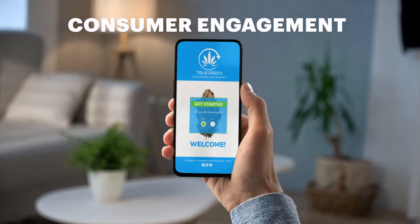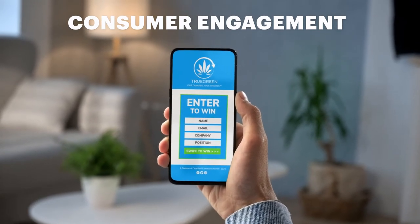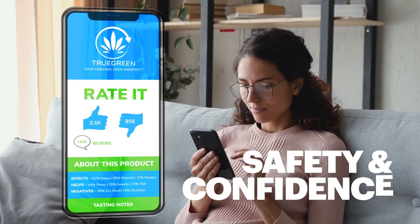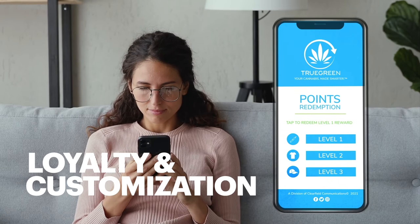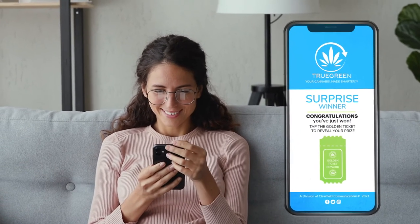TrueGreen is the only packaging technology that truly enhances consumer experience through deeper engagement, educating consumers about product attributes they care about, ensuring safety and confidence, strengthening loyalty with real-time marketing and communications, and helping to customize consumption intelligence, showing customers which products work for them.